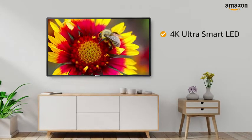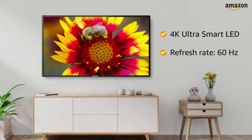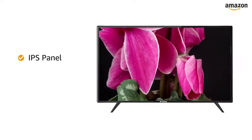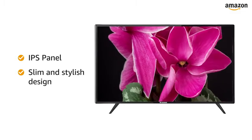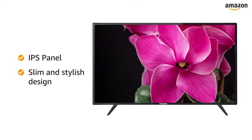This 4K Ultra Smart LED TV with a refresh rate of 60Hz makes your viewing experience delightful. The 4K HDR display with an IPS panel, slim and stylish design provides you with an immersive viewing experience.